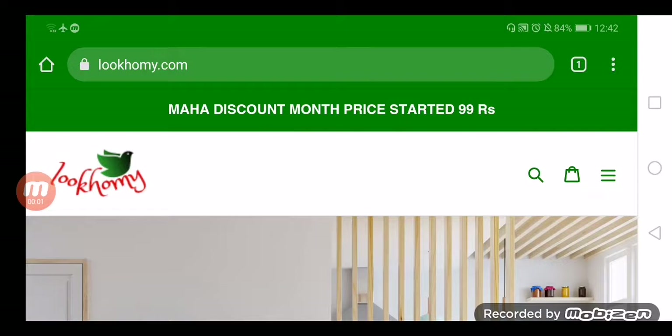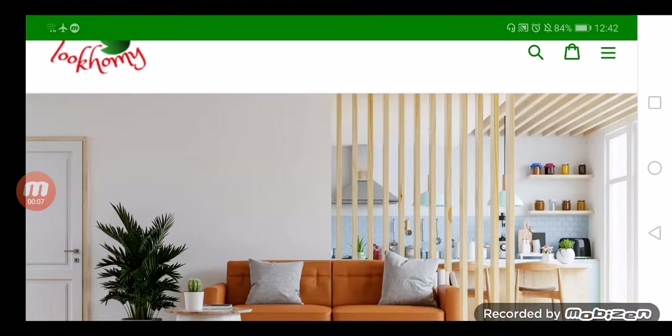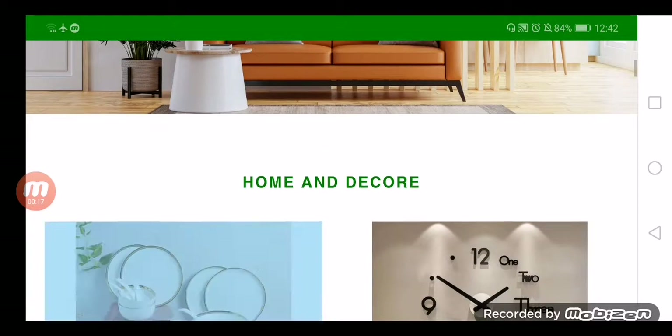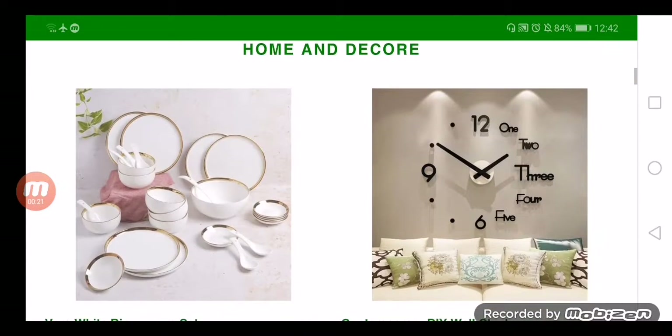Hello everyone, welcome to today's video. Hope you people are doing good. Do you want to know about the website lookhomie.com? If yes, then watch this video because this website is getting the attention of online customers. Let's check out the details. Lookhomie.com is an online shopping portal that trades products desirable to many online buyers.